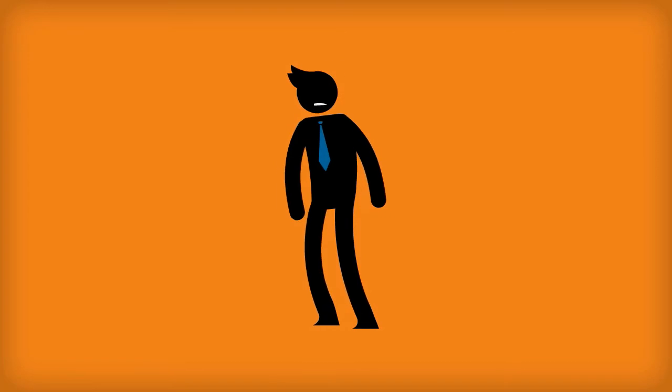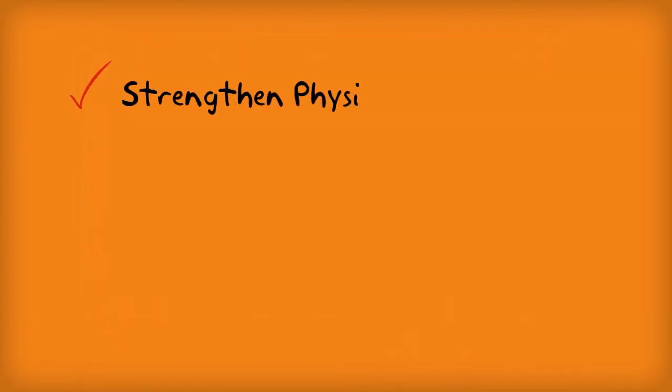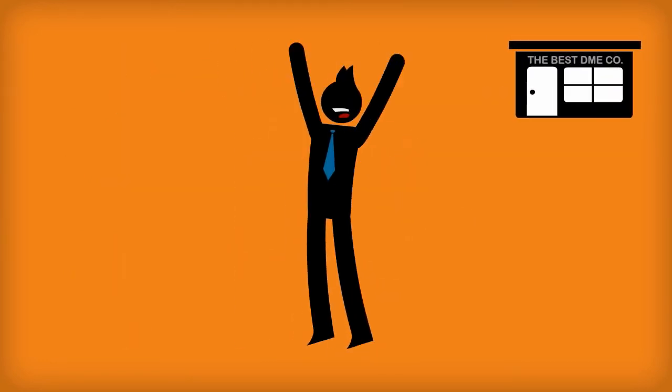What if you could drastically cut operational expenses simply by utilizing technology offered by another company? What if this technology allowed you to strengthen physician relationships, save employees time by eliminating menial tasks, ensure your sales stay with your company, and reduce trips to the patient home? That would be great, right?